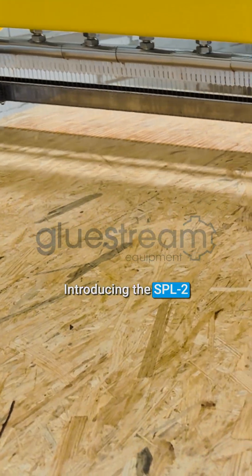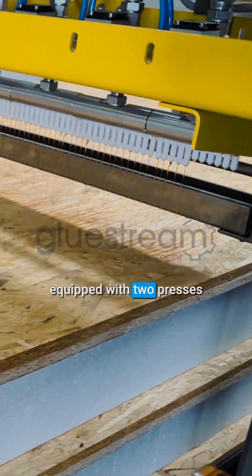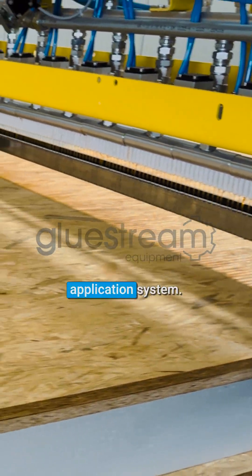Introducing the SPL2 SIP Panel Production Line, equipped with two presses and a precision adhesive application system.